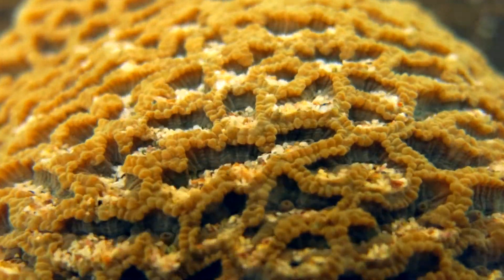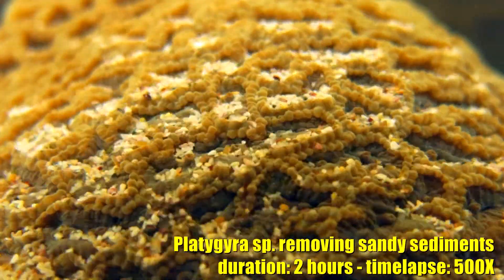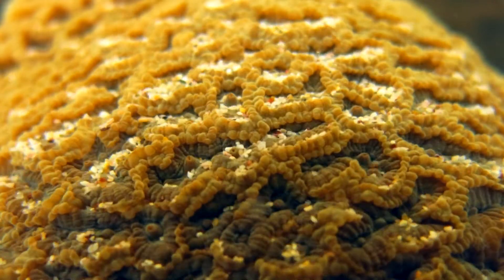In this experiment, corals were spread with some sand in order to observe how they move their tentacles and contract their tissues to remove sediments.